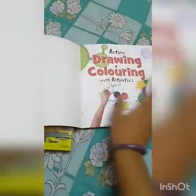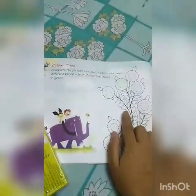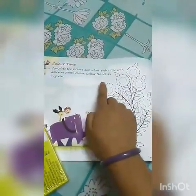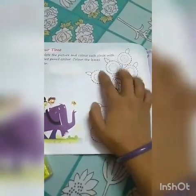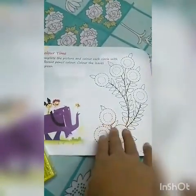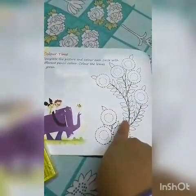So you just take out the first page of your drawing. See what is there in the first page? Complete the picture and color its circles with different pencil colors. Color the leaves in green. First of all, you complete all these circles — this is the flowers. You do these flowers with different colors and the leaves with green color.